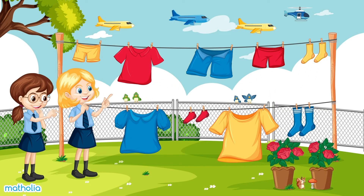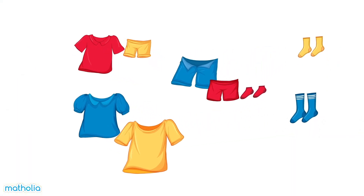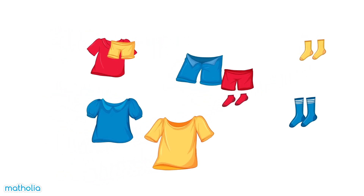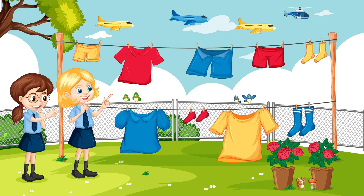How else can we sort the clothes? Let's sort the clothes by the clothes type. We'll put the shirts on the left, the shorts in the middle, and the socks on the right. Thanks for helping me sort the clothes! What other things can you see that we could sort? See you next time!